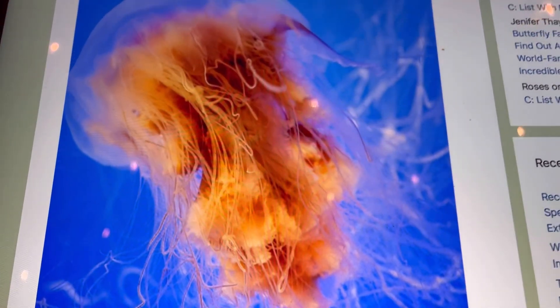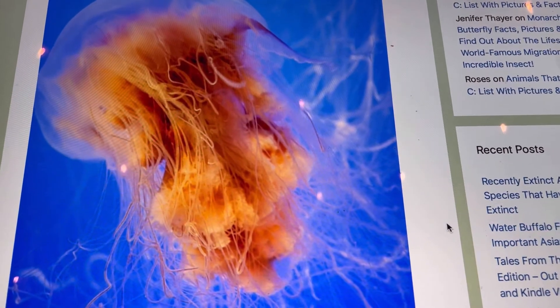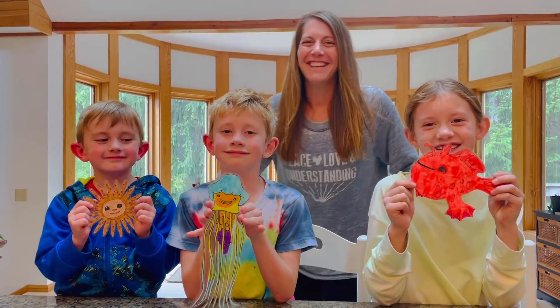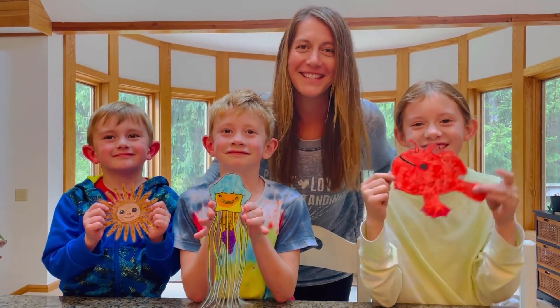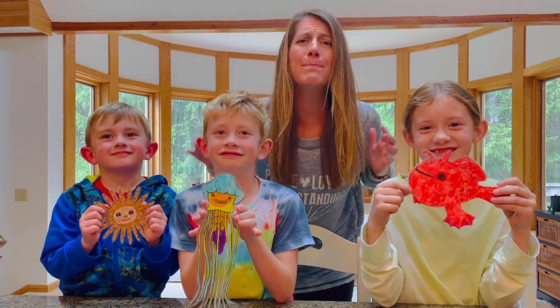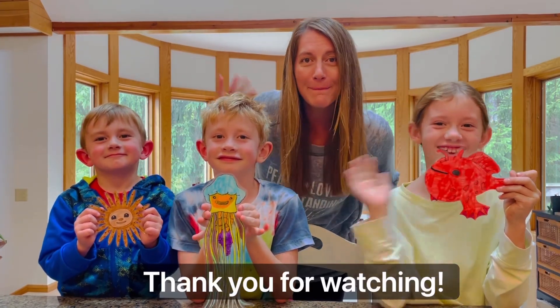We had so much fun learning about the lion's mane jellyfish. As always, our references are included below if you'd like to learn more. We want to remind you that you are special and unique, just like these sea creatures. You are loved big time, times infinity. Thank you so much for watching our video. Bye!